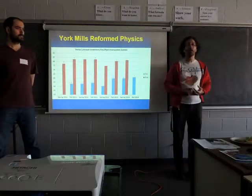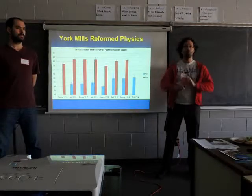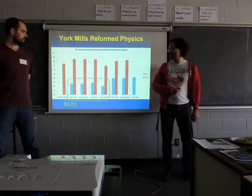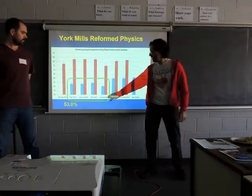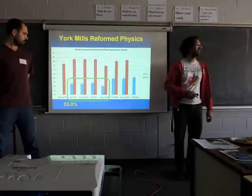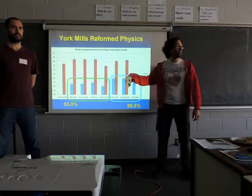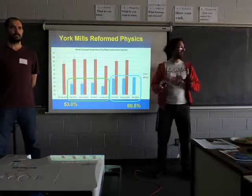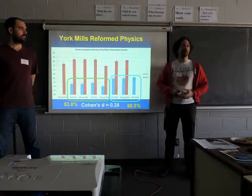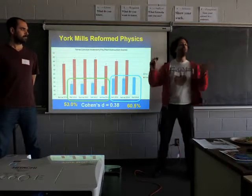We have our own data at York Mills. Using standardized tests that are well-researched in terms of efficacy, we measured how our grade 11 physics students perform. Before we changed the way we teach, they were scoring 53% on this particular test. Now they're scoring 60% after we changed to fully inquiry-based learning. Educationally speaking, that is a statistically significant effect of a pretty decent size.